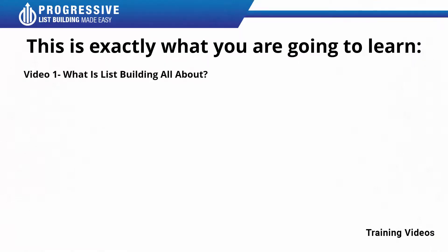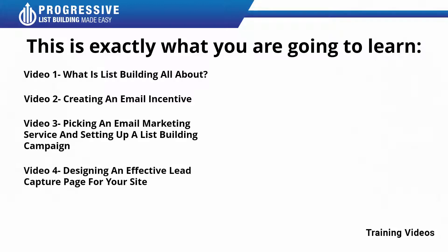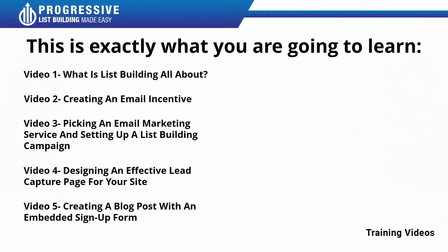Video number one: what is list building all about? Video number two: creating an email incentive. Video number three: picking an email marketing service and setting up a list building campaign. Video number four: designing an effective lead capture page for your site. Video number five: creating a blog post with an embedded signup form.